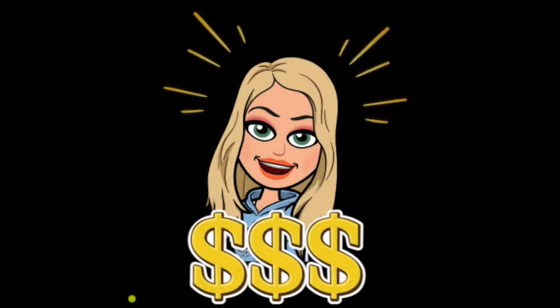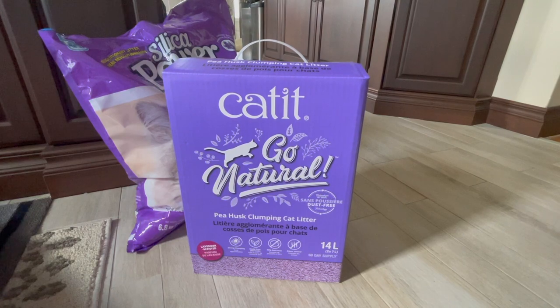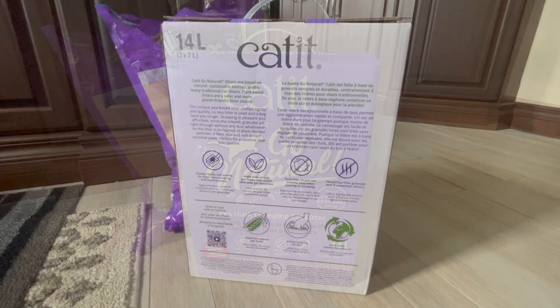It's only cat litter but it's so expensive. So here we go, I'm doing a video about cat litter. It's Go Natural by the brand Cat It, and it's supposed to be made out of pea pods — natural, good for the environment, good for the cat.